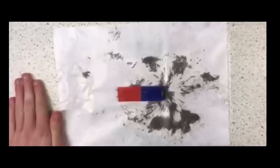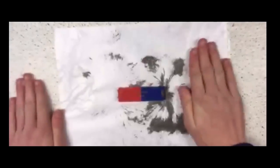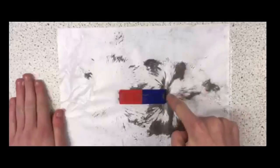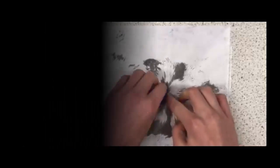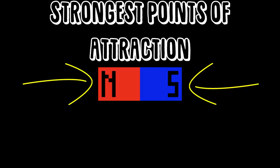An experiment you can conduct to see magnetic field lines is by using iron filings on a bar magnet. Put lots of iron filings on a piece of paper and spread them around, then place a bar magnet in the centre of the paper. Shake the table and you should start to see the filings move to show the magnetic field lines. Many will go to the poles because it is the strongest point of attraction on the magnet.